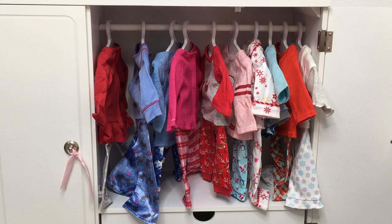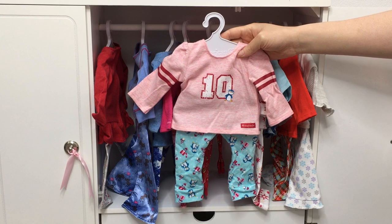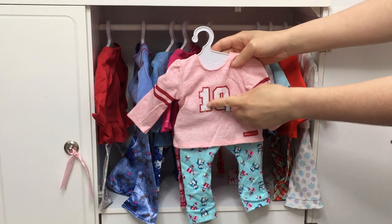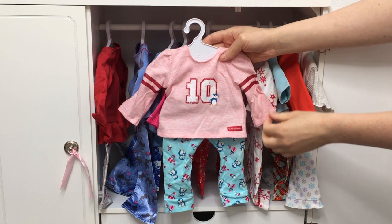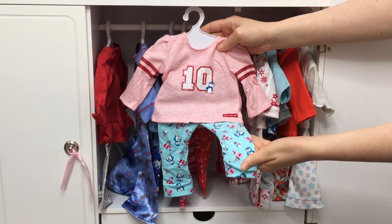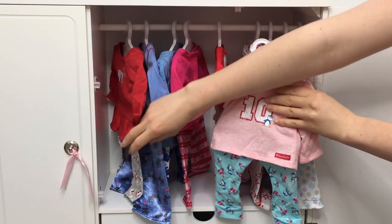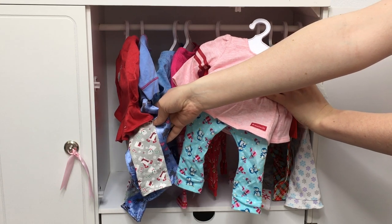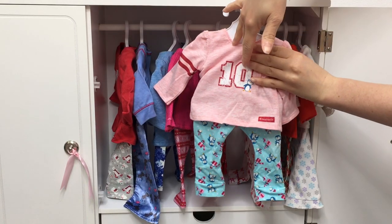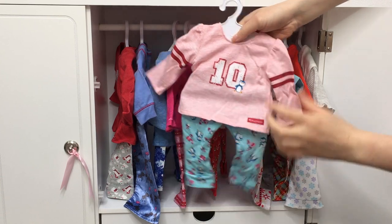One of my favorite PJs would have to be this set right over here — I love how it's blue and pink and themed to penguins. It has a penguin on the front, stripes on the sleeves, and a small penguin on the side. The leggings are very similar in print to the polar bear PJ set — if you see the two, they're just styled very similarly, except this one is penguins. It's light blue with little designs and presents.